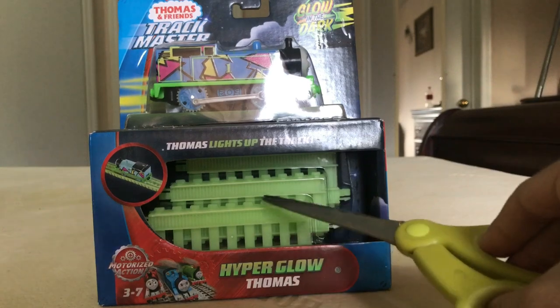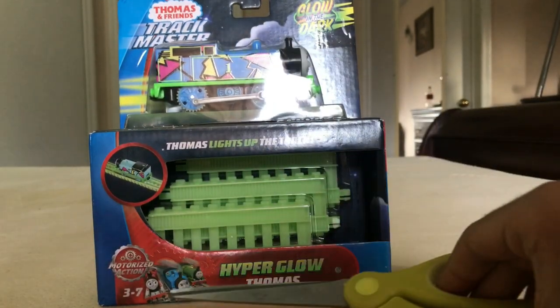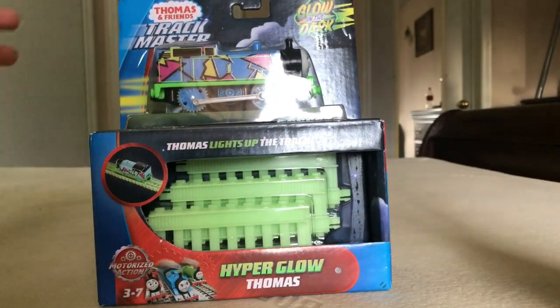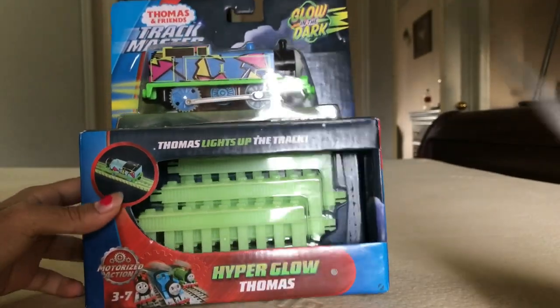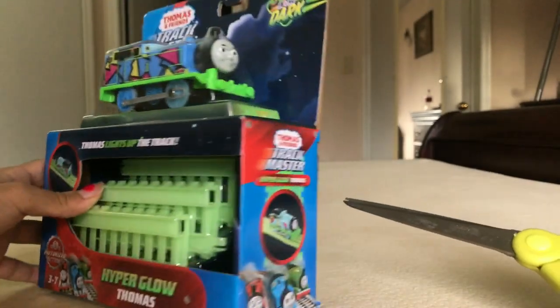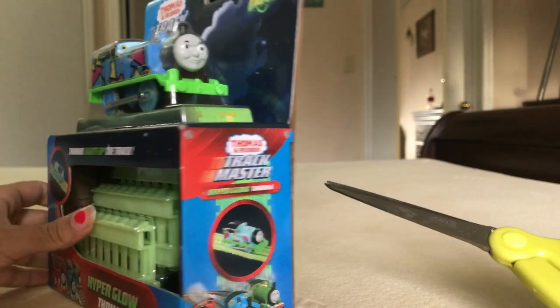Black light makes glow-in-the-dark stuff glow lighter for some reason. I don't really know the science behind it, but all I know is that it basically just makes it glow lighter than having a flashlight on it for like ten years, because it takes a long time to glow in the dark. But he has GlowInTheDarkThomas.